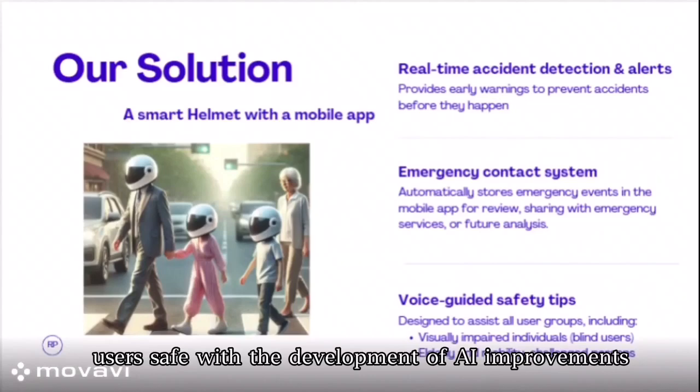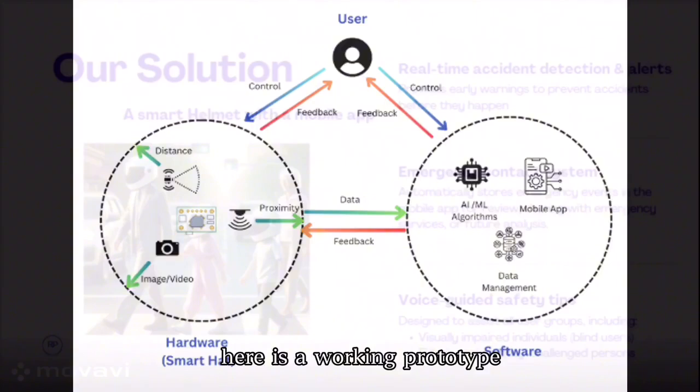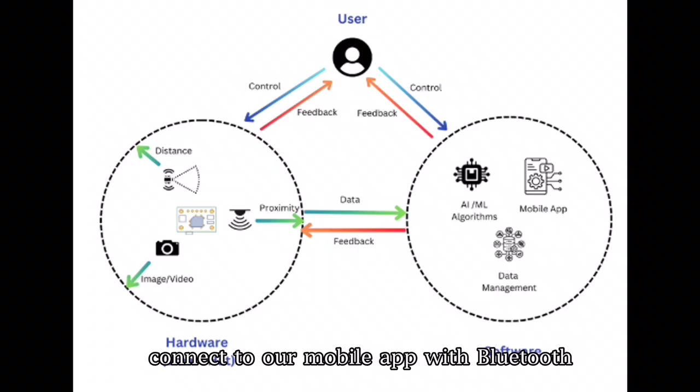With the development of AI, improvements are happening not only in software but also in hardware. Here is a working prototype we have made: a smart helmet equipped with sensors and AI cameras, connected to our mobile app via Bluetooth.